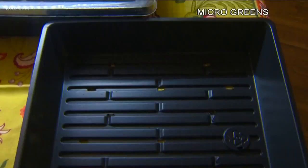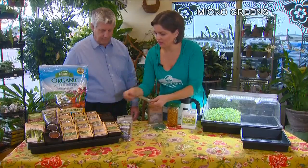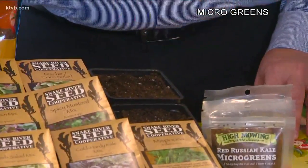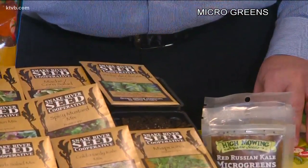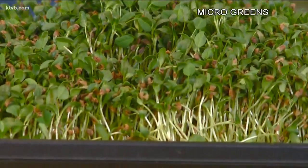Micro-greens will grow in almost any container, from trays for mass plantings to individual 4-inch pots that you can get at almost any nursery. Put some soil in them, sprinkle your seeds on top, water them, and give them the light that they need. And 7 to 21 days from now, you've got instant salad micro-greens. So from seed to feed in a couple of weeks? In a couple of weeks.